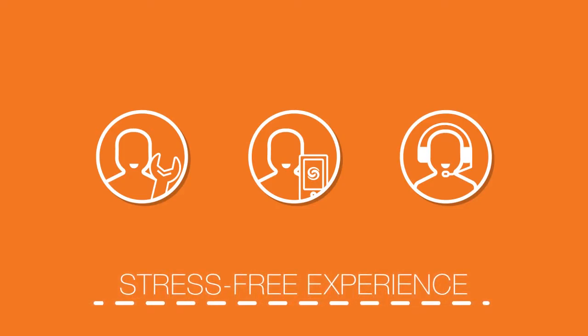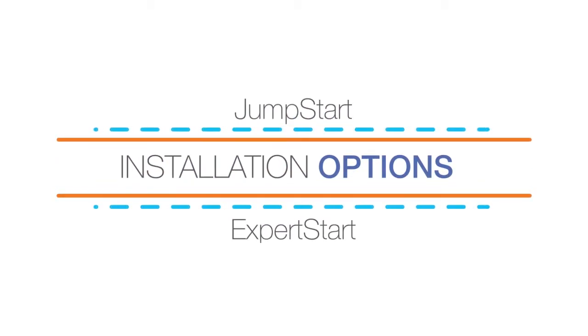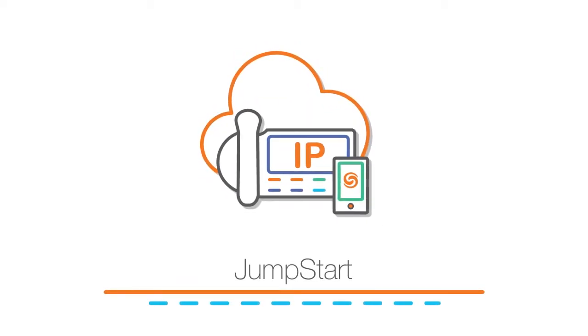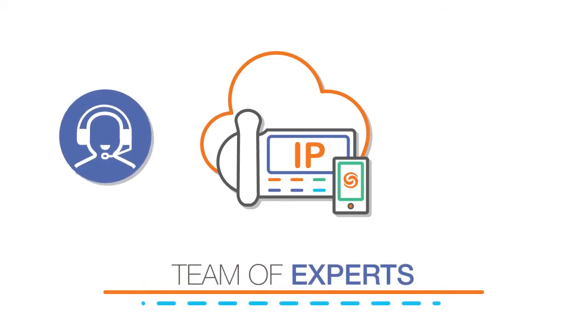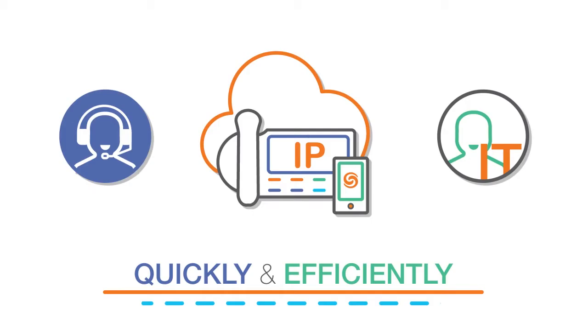ShoreTel Customer Care offers teams of experts who are professionally trained to meet the specific needs of a company just like yours. Your company will be served by an expert support team that is specifically suited to you — from initial installation, to training specialists, to day-to-day support. Each team offers you all the resources necessary for a stress-free user experience.